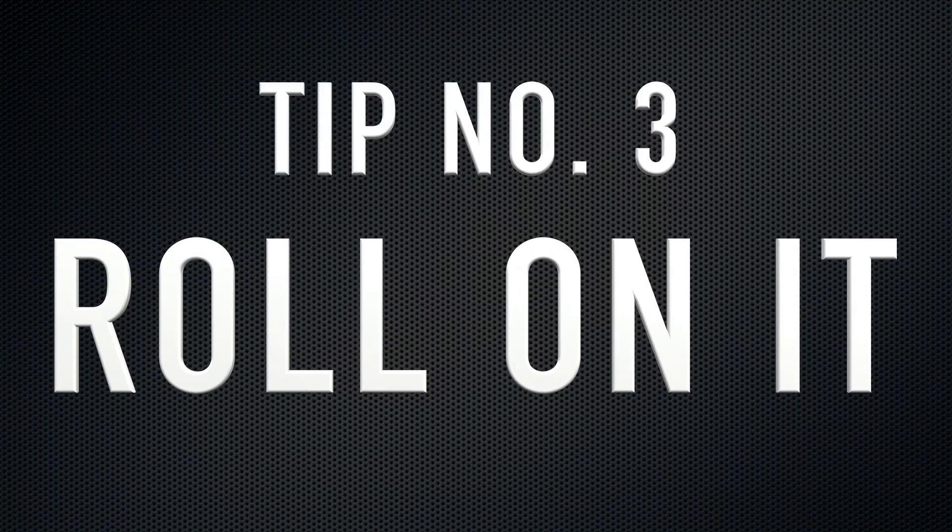So that's it — my top tip number three: roll on it. Thanks again for watching and stay tuned for shooting tip number four coming up.